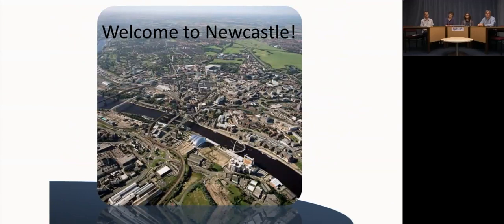Here is an aerial photograph of Newcastle which gives you an idea of the scale of the city. It's a relatively compact city — you can walk from one side to the other in about 20 minutes. It's very easy to get around either on foot, by bicycle, or using the public transport. We have great public transport: buses and a metro system as well.